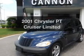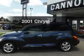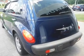Introducing the 2001 Chrysler PT Cruiser. If you're looking for a first-rate auto, this one could be yours today. With an efficient four-cylinder engine, the powertrain includes front wheel drive, driven by an automatic transmission.